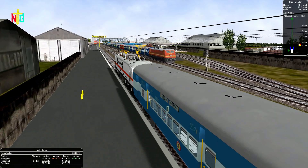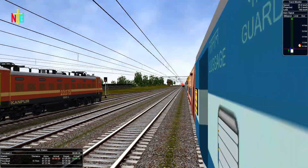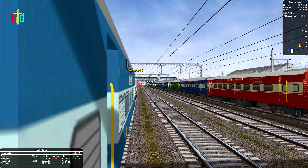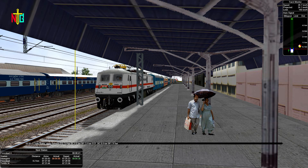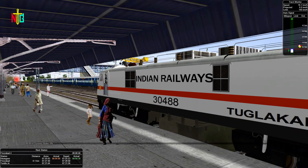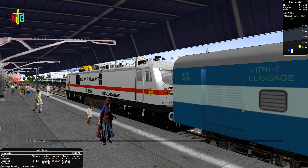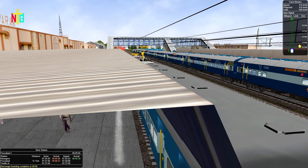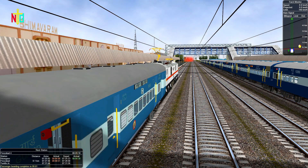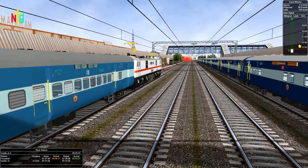One express train and one freight train is waiting for the signal. We have arrived at Versa for Junction. Passenger boarding is completed and we depart from Versa for Junction, but our signal is not fully clear.